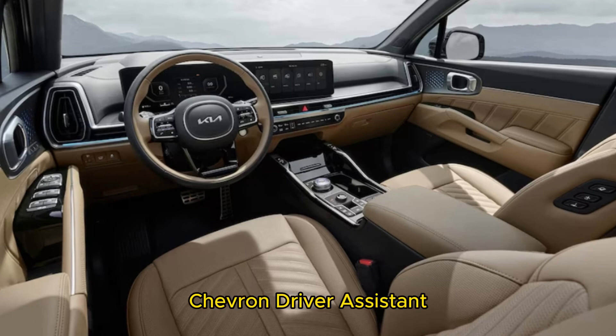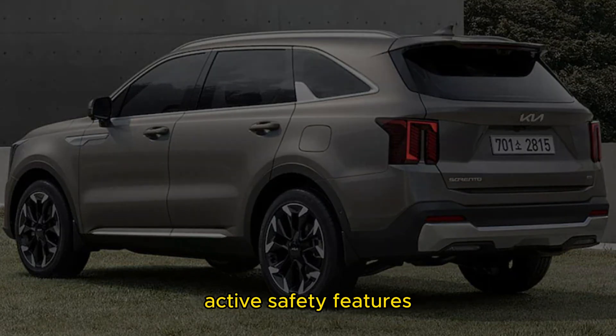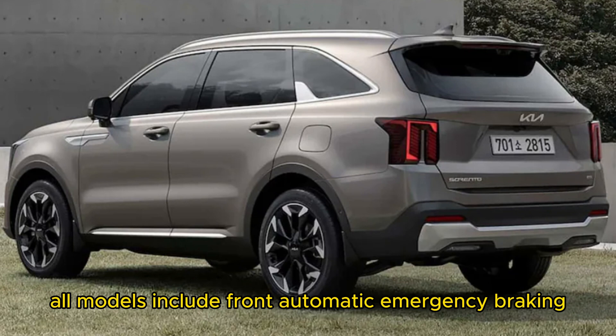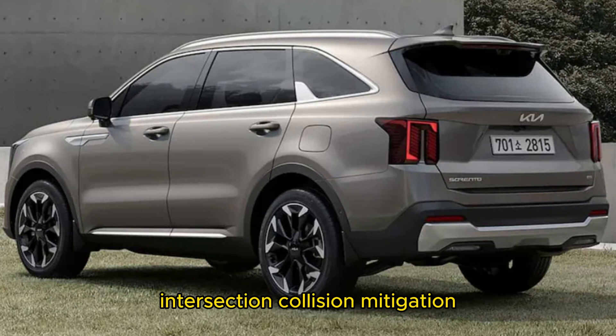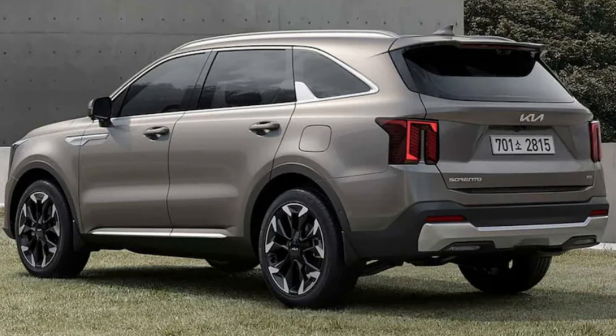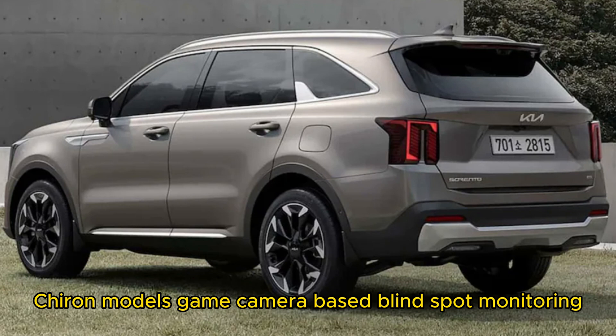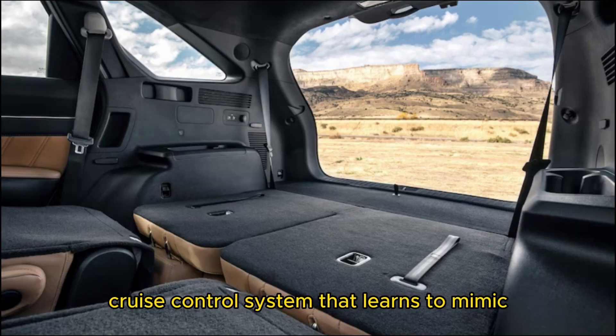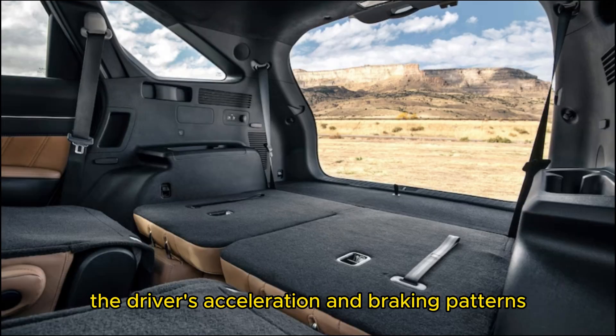Driver assist and active safety features are enhanced in the Sorrento for 2024. All models include front automatic emergency braking, intersection collision mitigation, lane-keep assist, and automatic high beams. Higher-end models gain camera-based blind spot monitoring, automatic lane changing, and a new adaptive cruise control system that learns to mimic the driver's acceleration and braking patterns.